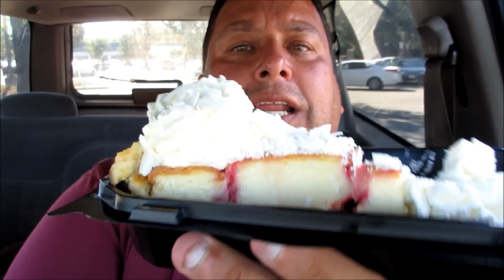We're going to try this. I love cheesecake. I'm a big cheesecake fan. It's delish. It's right for dessert. So let's try this. Mmm. The whipped cream is great. Let's try the cheesecake now.